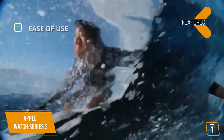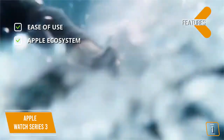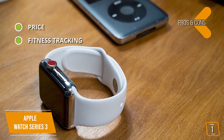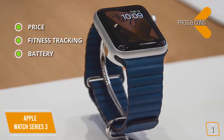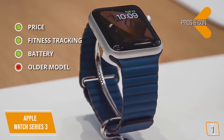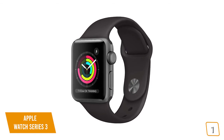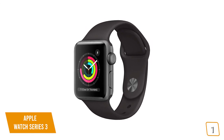Key features: ease of use — achieve more and do more without taking your phone out. Apple ecosystem — built-in Siri and seamless integration with your iPhone. Pros: price — still a great smartwatch at a great price; fitness tracking — improved fitness features for better health monitoring; battery — up to a full day of use. Con: older model — lacks the bigger screen and some newer upgrades found on the Series 5. The Series 3 is a great choice for Apple users who don't mind a smaller screen at about half the price.